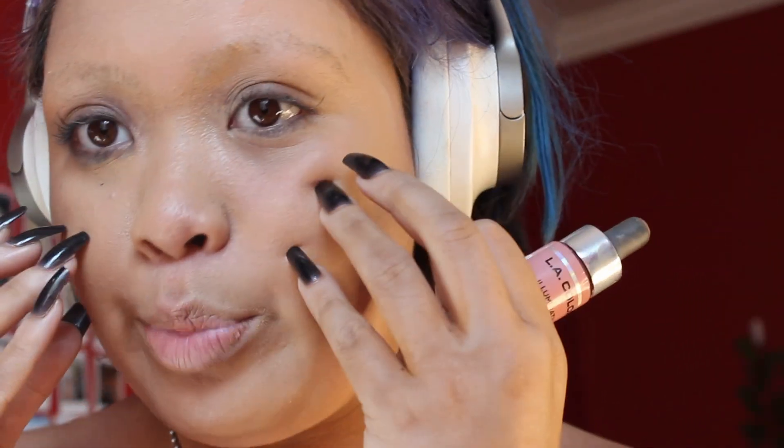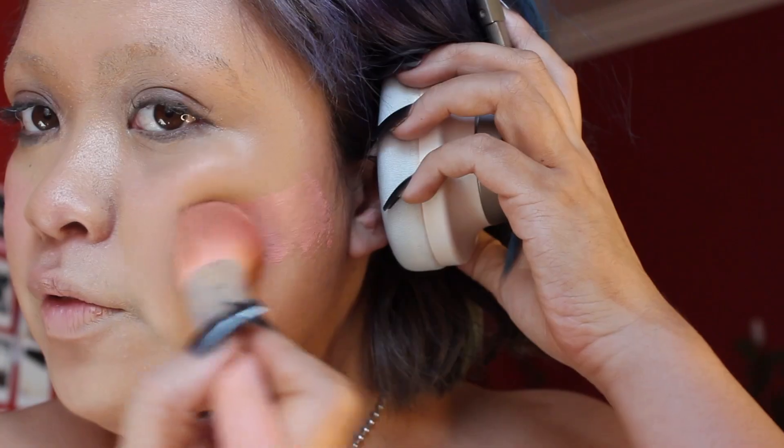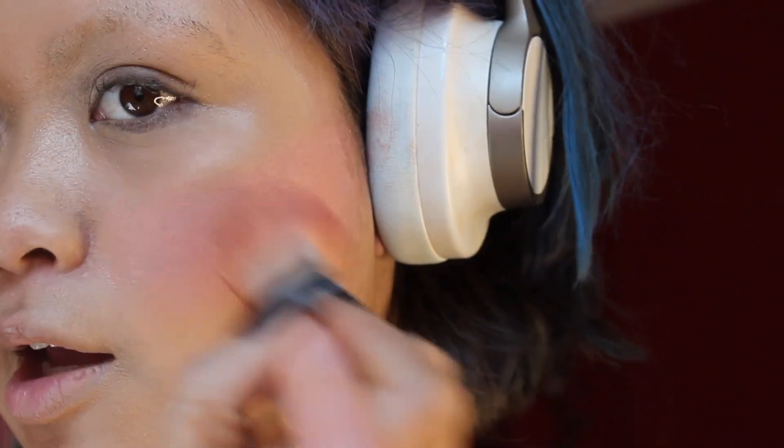I'm gonna take my LA Colors Illuminating Enhancer — it's kind of like a blush and a highlight. We're gonna bronze our face a lot because she has a really bronze kind of look going on. This is in the shade Aura, and I just put it on this part of my face. I'm gonna take my angled brush and just pat it in. I feel like I put too much on this side, but we're gonna blend it out anyway. It's very glowy, which I like.